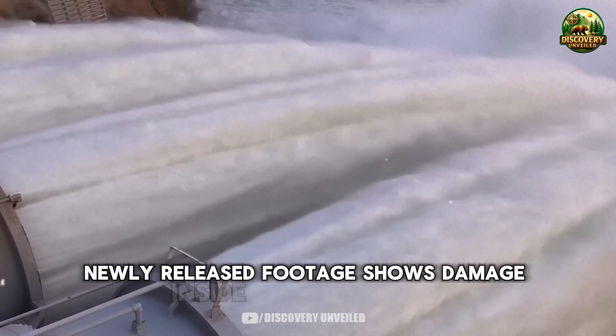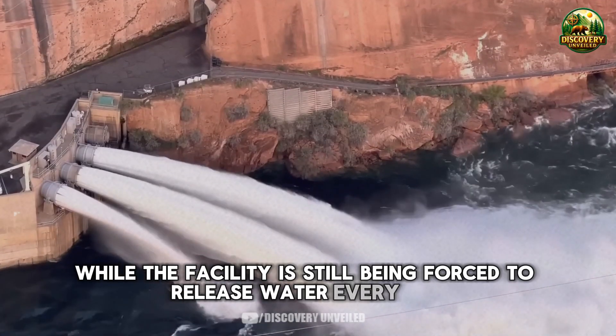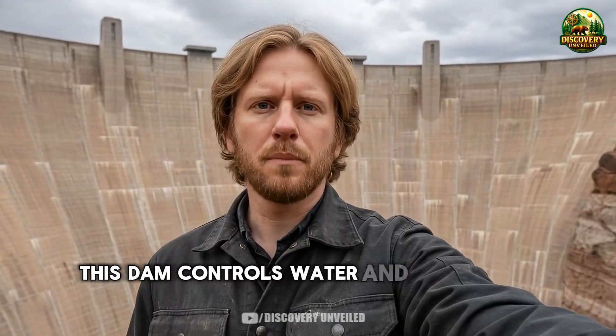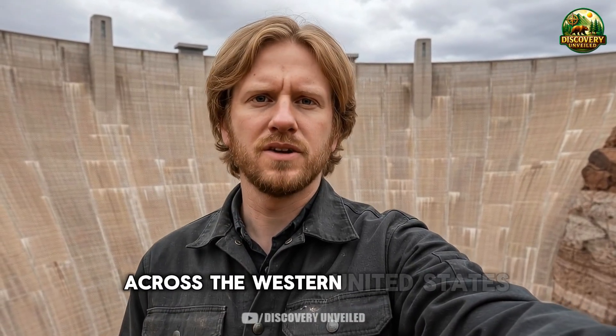Newly released footage shows damage inside Glen Canyon Dam while the facility is still being forced to release water every day. This is not a minor issue, and it is not something that can be fixed quickly and forgotten. This dam controls water and power for tens of millions of people across the western United States.